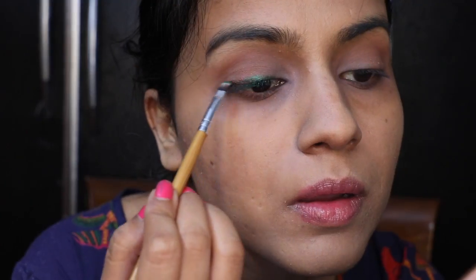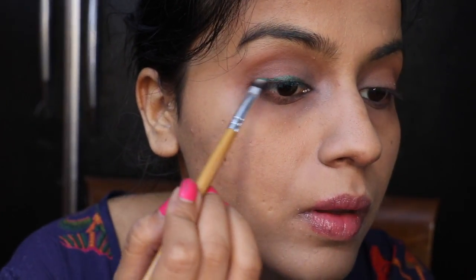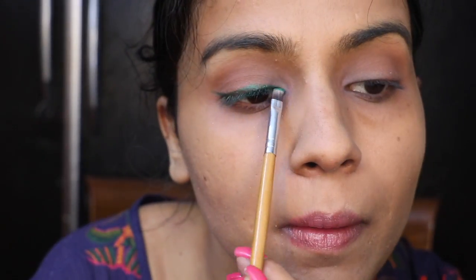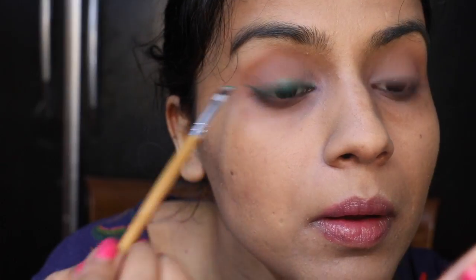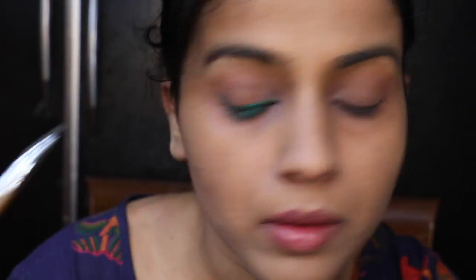After that I used gel eyeliner and drew a winged eyeliner with a brush. Drawing eyeliner with a brush is difficult work but it looks really good. The final look with the green and blue was really beautiful — let me know how you feel about it in the comment section.